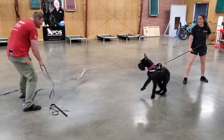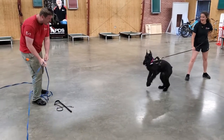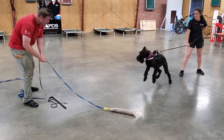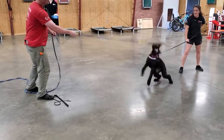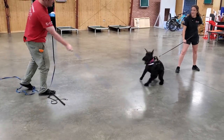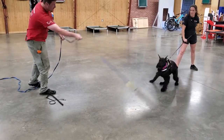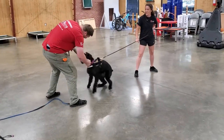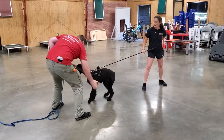Giant schnauzers are typically a little slower to mature, a little slower to develop. This is a fun little game that we like to do to encourage that barking — that big strong bark you're hearing from Miss Jelly — as well as the solid grip that we like to start developing here. Oh my goodness, she's just snagged that out of the air. Got it like a strong dog. Beautiful.